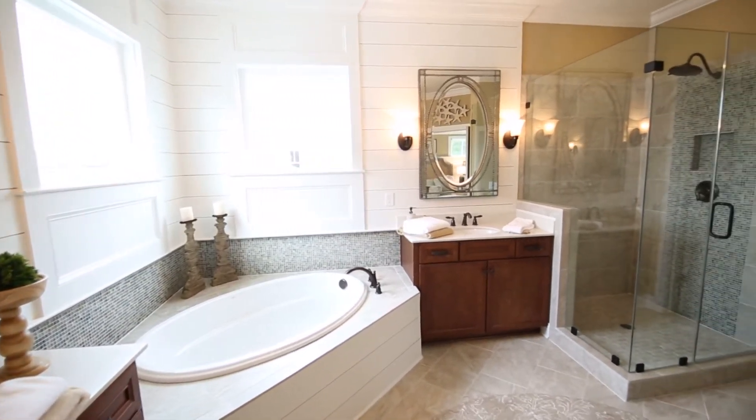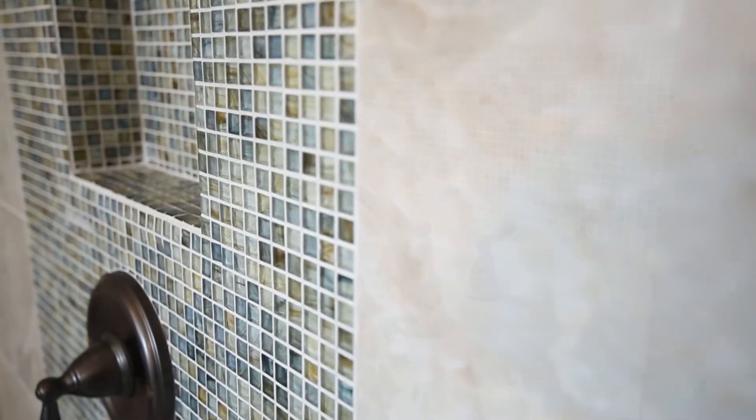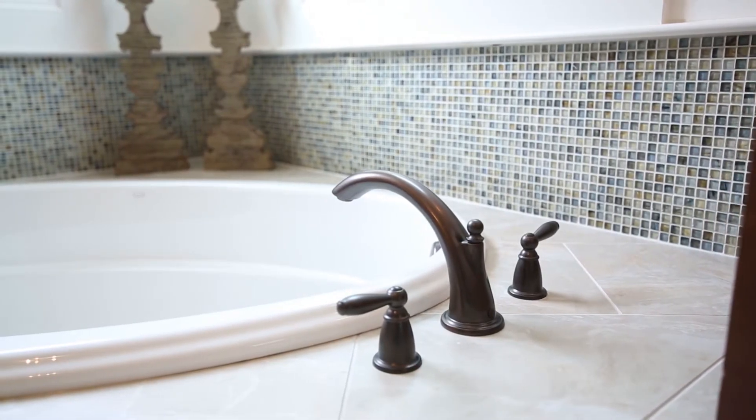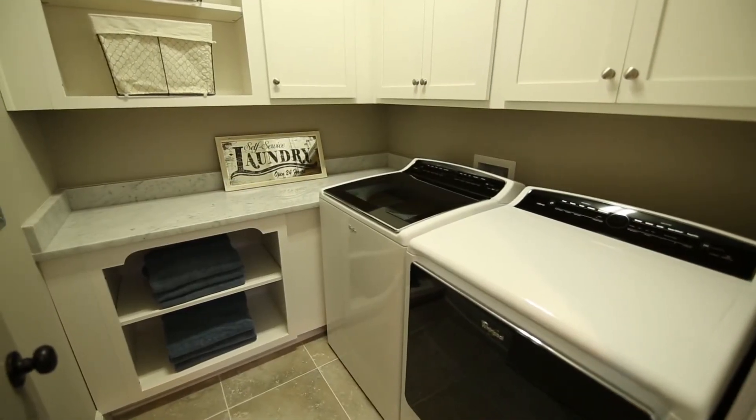The glass and tile shower is highlighted by a designer mosaic tile inlay that echoes the elegant tub surround. A convenient second floor laundry makes everyday chores a little easier.